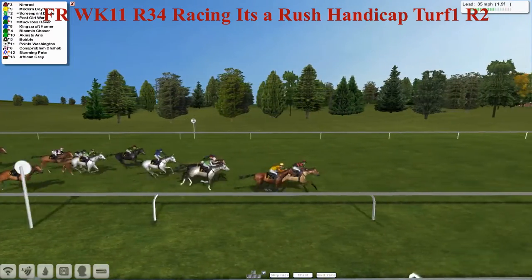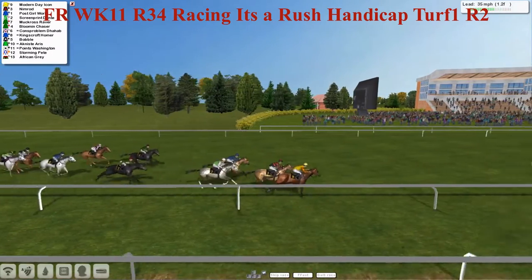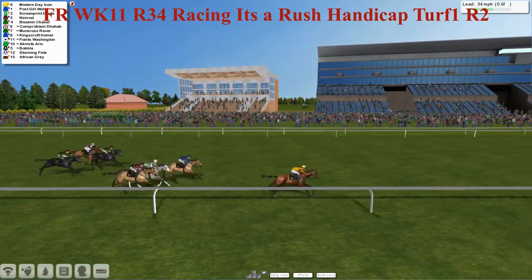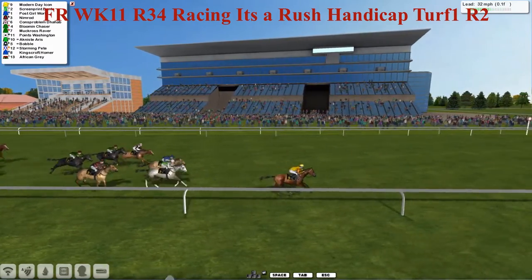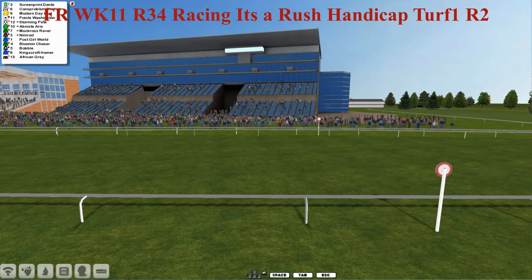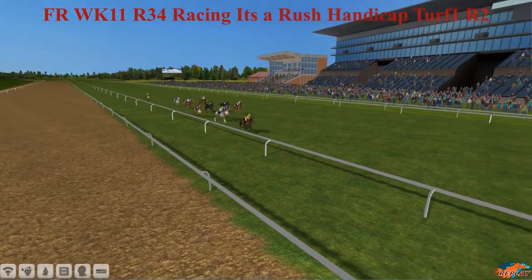It's Nimrod from Monday Icon, with Post Girl World making ground from the pack, and also Screen Print Dante staying on from the back. Blooming Chaser is trying to stay on. But it's now Monday Icon for Obi-Wan. Nimrod's giving up the ghost out in front, and Monday Icon has kicked from Post Girl World. This one might be settled here — Monday Icon is going further clear in the final furlong. Monday Icon for Obi-Wan bolts up here. Nimrod gave Monday Icon the run of the race, and Monday Icon was the one to kick on for home.